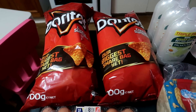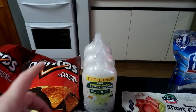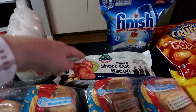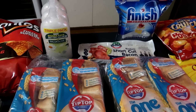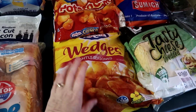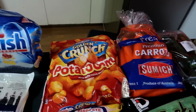I got two packs of Doritos to make nachos because we've got heaps of salsa and stuff. Hand soap because we need it to wash our hands. Bacon for the sausages, eggs and stuff and to make zucchini slice. Then I topped up some bread. I got some wedges because they're good to have on hand, same with potato gems.